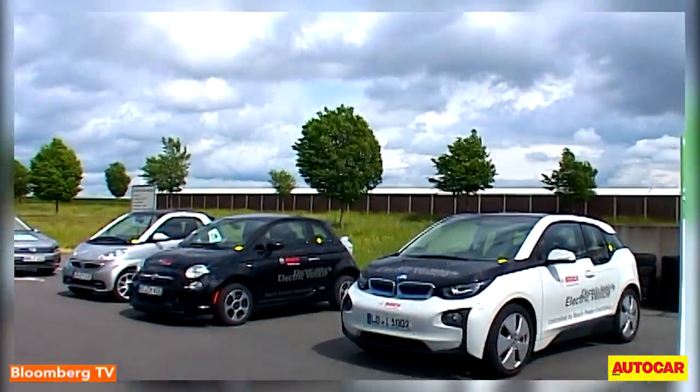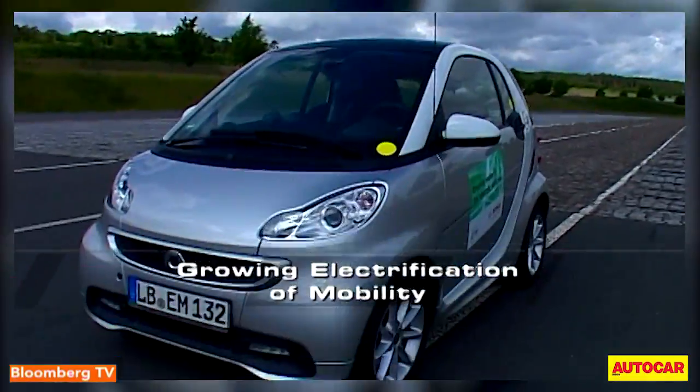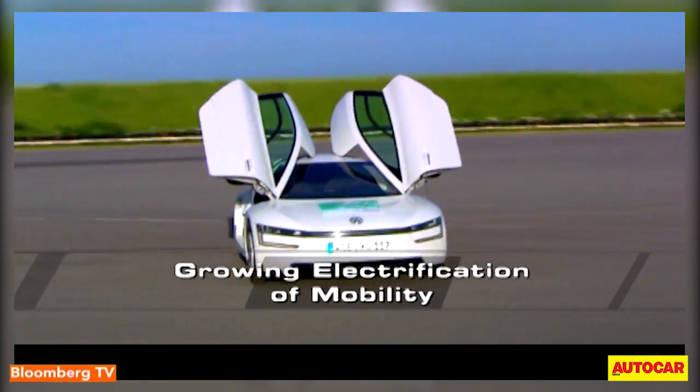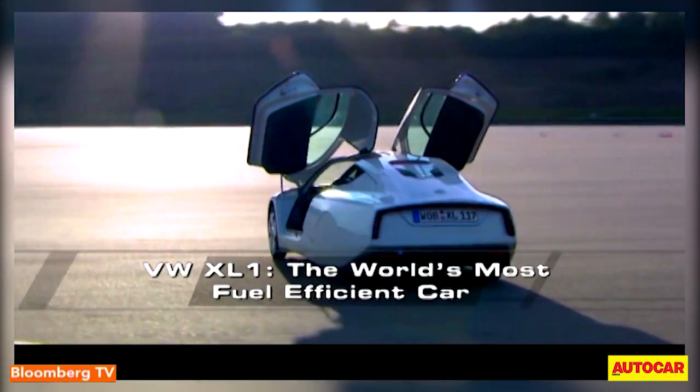Lined up at global automotive supplier Bosch's proving grounds in Boxburg, these cars symbolize the growing electrification of mobility. And that is best reflected by the Volkswagen XL1, the world's most fuel efficient car.